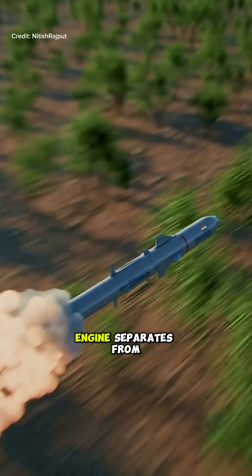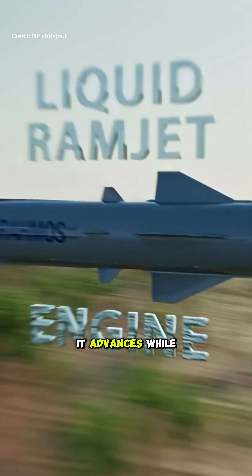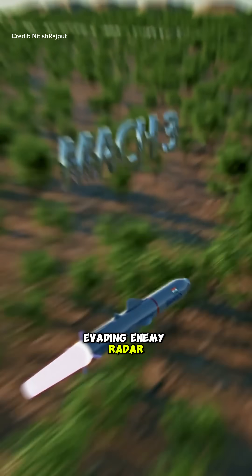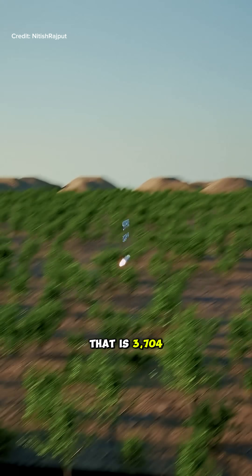Moving ahead, the solid propellant engine separates from the missile, and then, through its liquid ramjet engine, it advances while evading enemy radar at a speed of Mach 3, that is, 3,704 kilometers per hour.